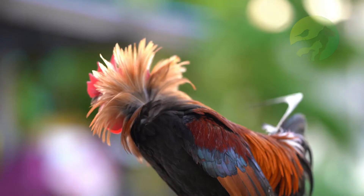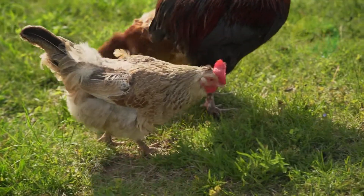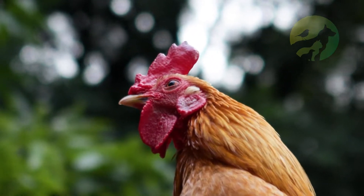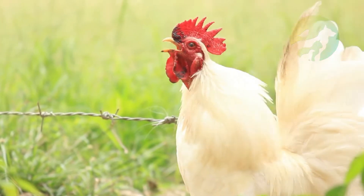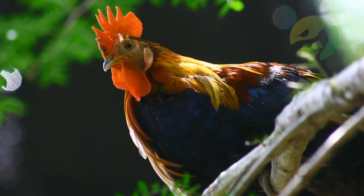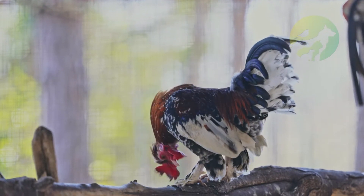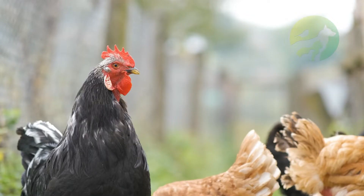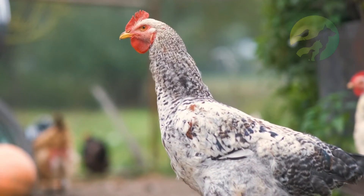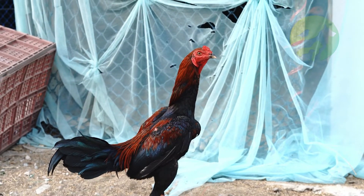Habitat: farms. Diet: omnivore. Type: bird. Common name: rooster. Number of species: 1. Location: worldwide. Group: flock. Physical characteristics — colors: brown, red, blue, black, white, green. Skin type: feathers. Top speed: 9 miles per hour. Lifespan: 8 to 15 years. Height: 2 to 3 feet tall. Length: 10 to 16 inches. Age of sexual maturity: 16 to 26 weeks. Age of weaning: two months.